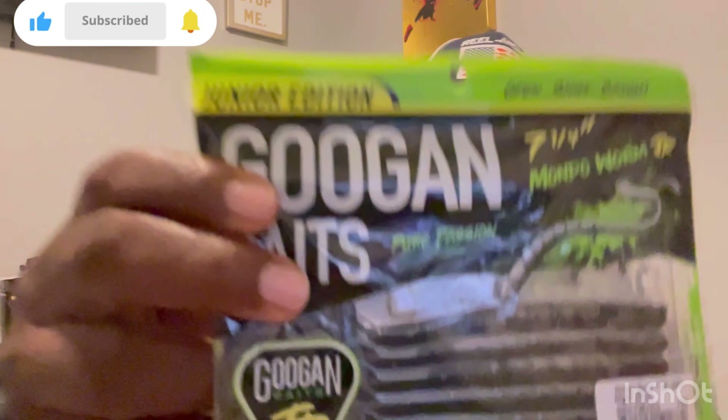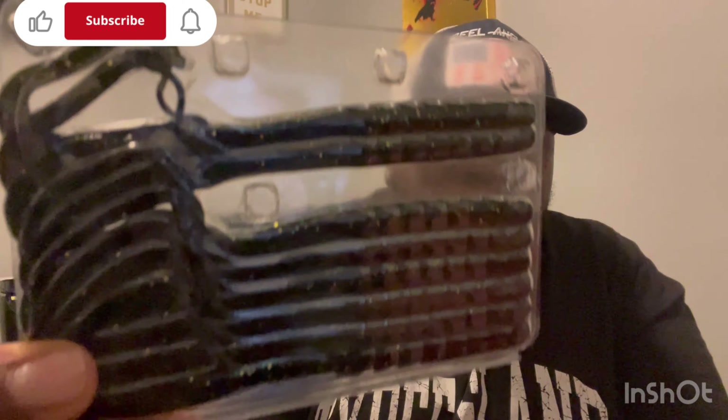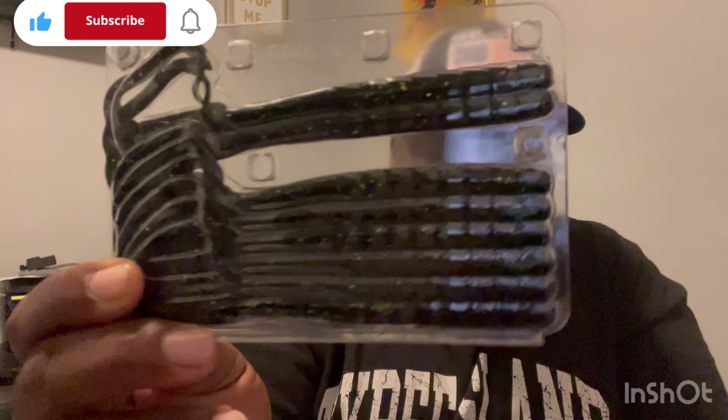This right here is the Mondo Worm — seven to seven-and-a-half inch — and this color is called Nightclub. Let me pop that open and see what the Nightclub looks like. Oh okay, okay — Googans gotta rock with that. It's black with all them different gold and green metal flakes in it. That's a pretty good color right there.